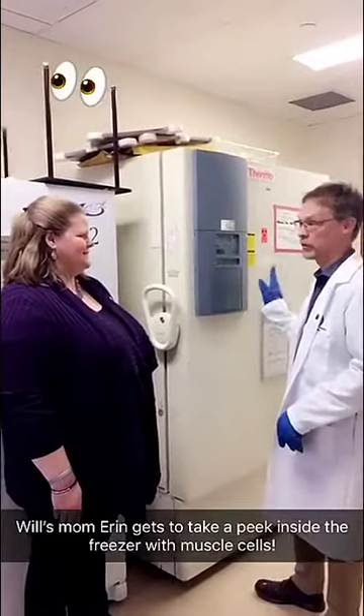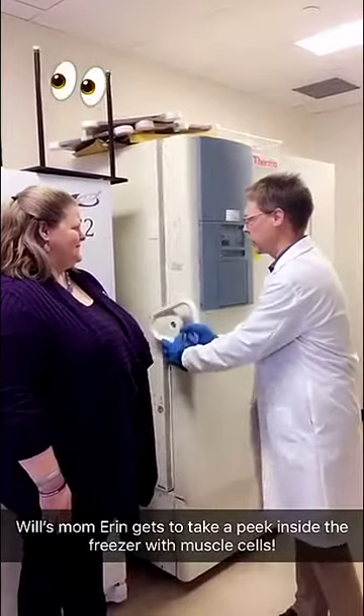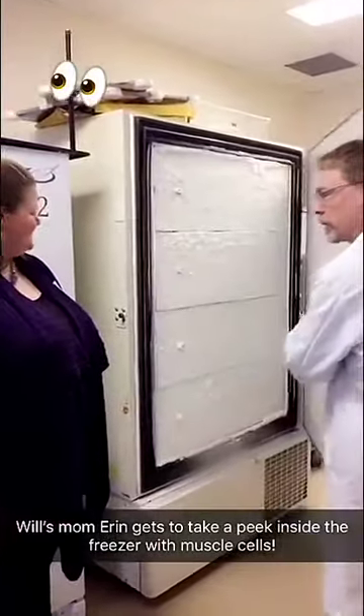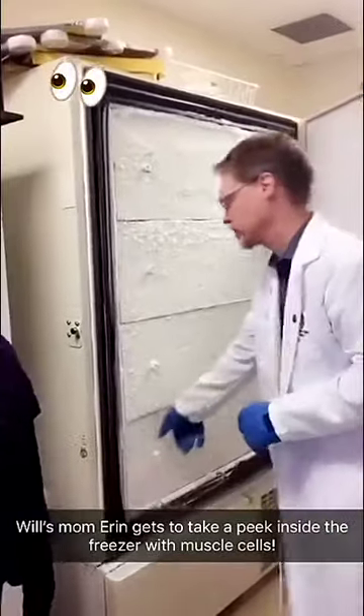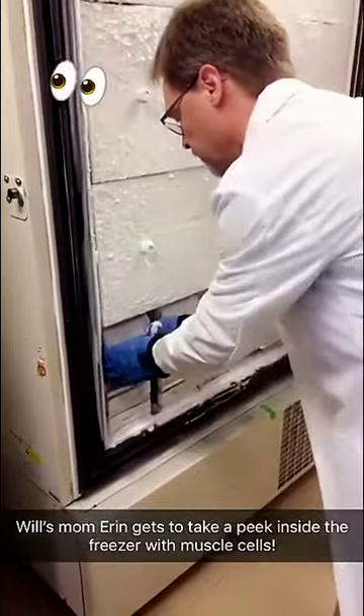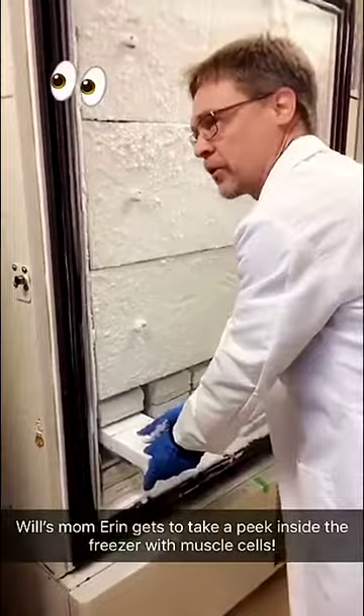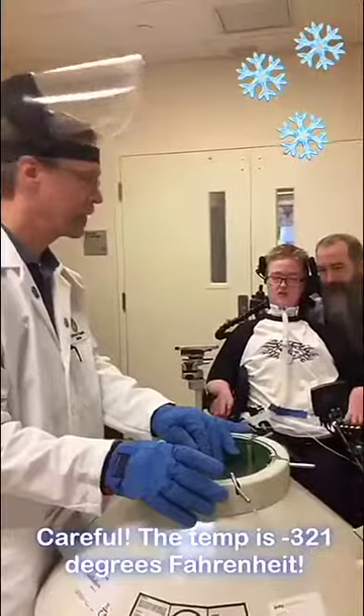This is actually one of our most precious resources here — a minus 80 degree freezer that has muscle biopsies from Will and over 1,300 other children with centronuclear myopathy. We use these boxes to keep the muscle biopsies that we study to look at some of the effects of genetic mutation.